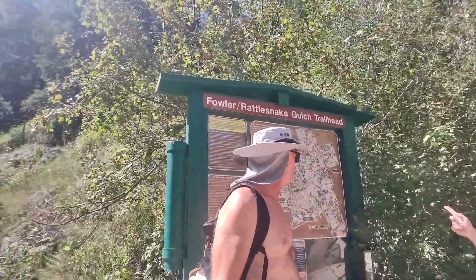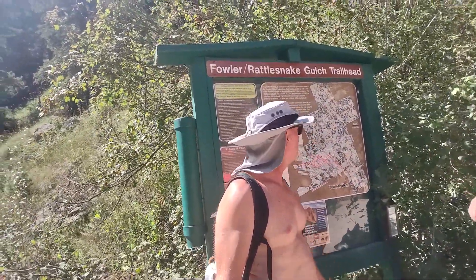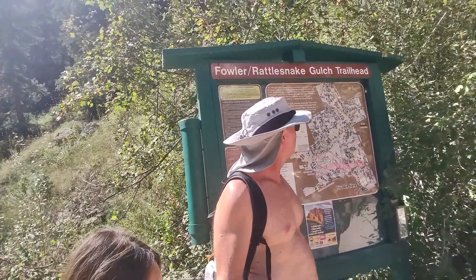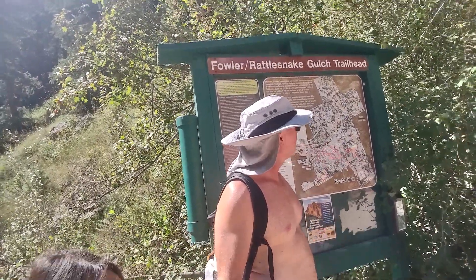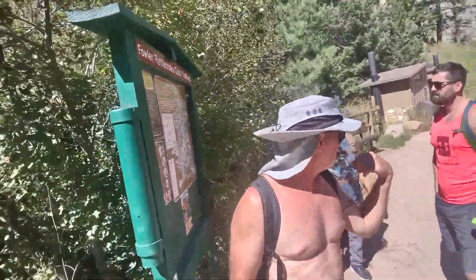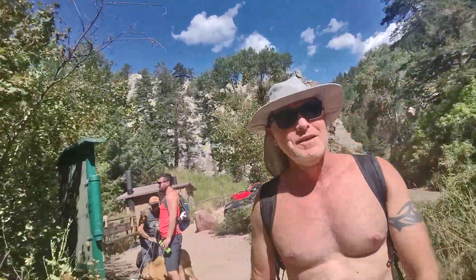He mentions he's only done the Fowler Trail once and didn't make it all the way to the top, but got to the hotel that burned in 1910 — he says it's got a nice story to it. He tells us if we go further we'll see the Continental Divide, which he describes as really cool. He reminds us to take water since it's going to be warm again today.